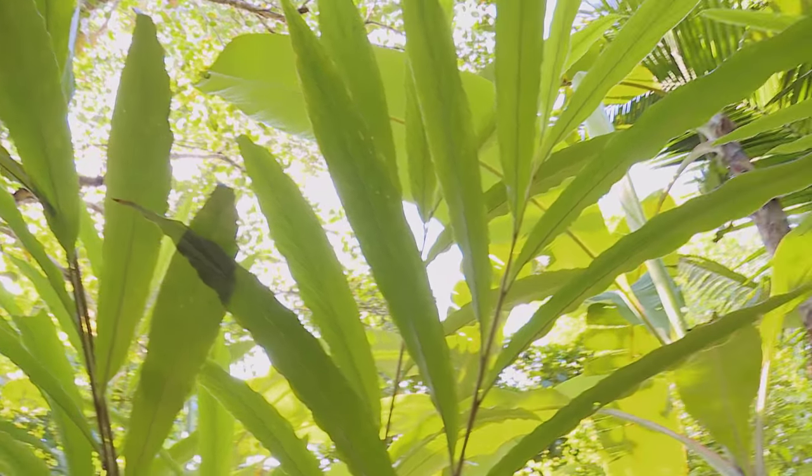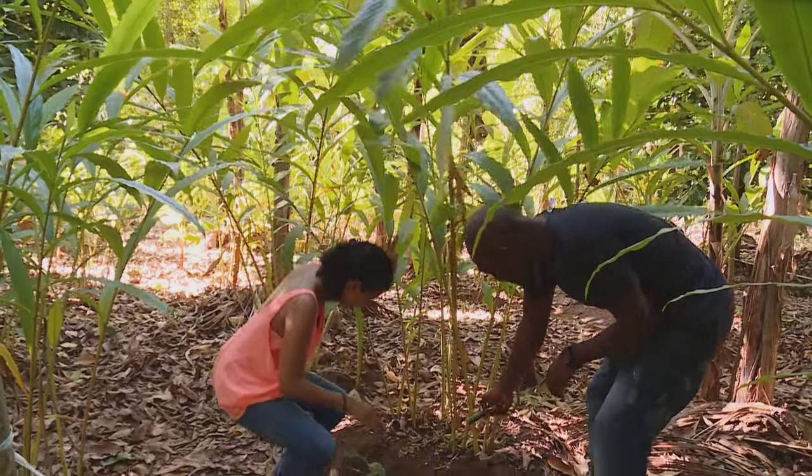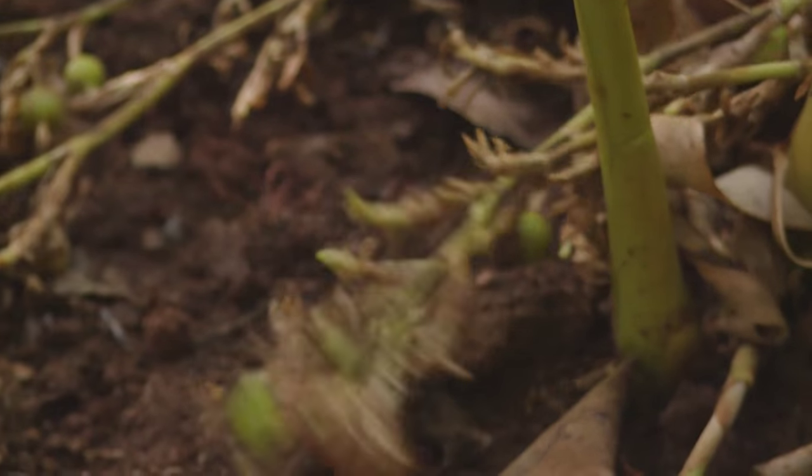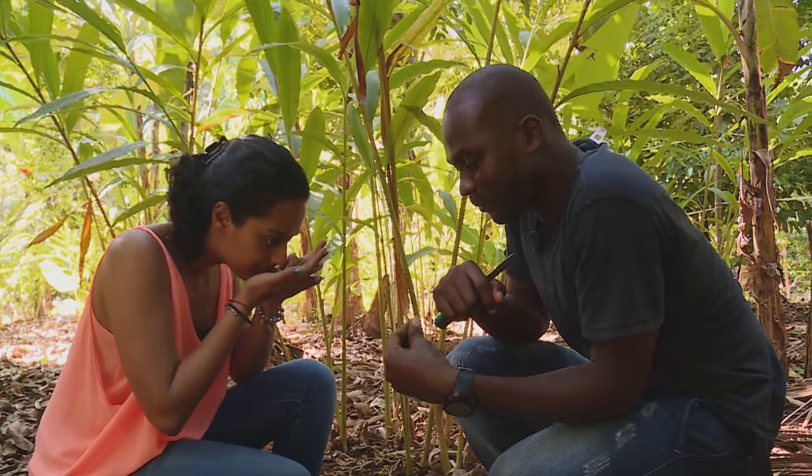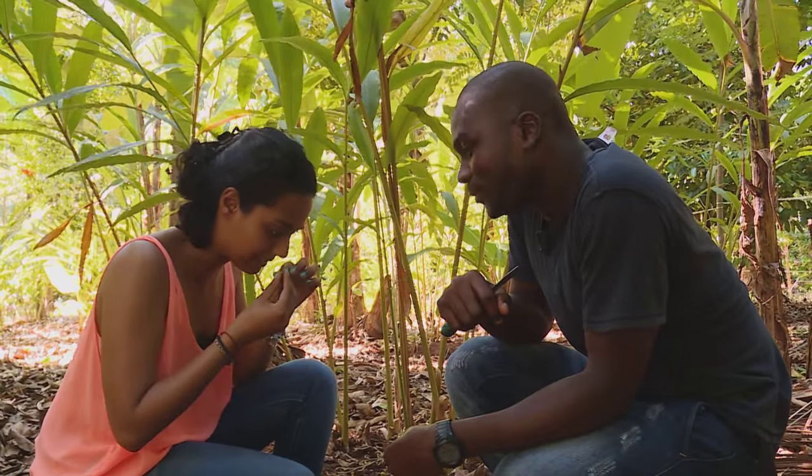This is cardamom — ilachi, or hiliki in Swahili. Let me open it and smell inside. Oh, you can definitely smell that's ilachi.